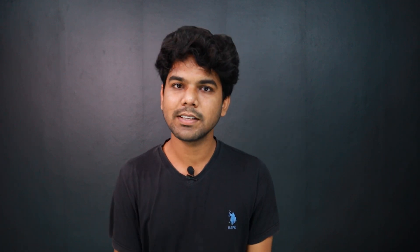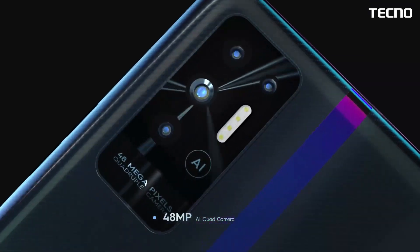The rear side has a quad camera setup: 48MP primary camera, 2MP depth, and AI lens. The selfie camera is 5MP. The battery, fast charger, display, and performance make this the best mobile from Tecno.